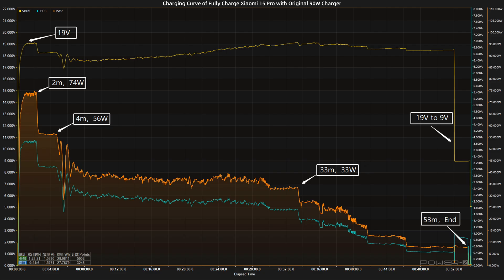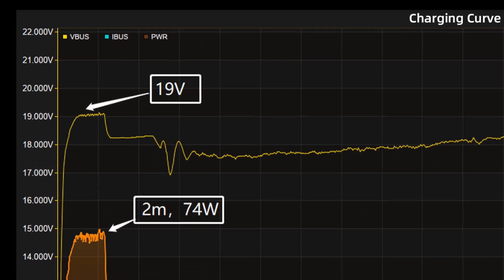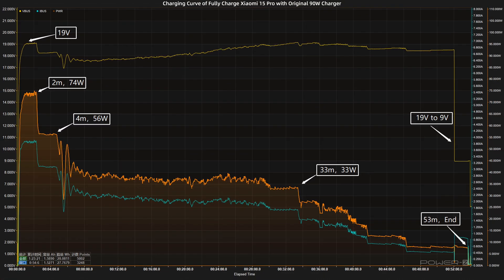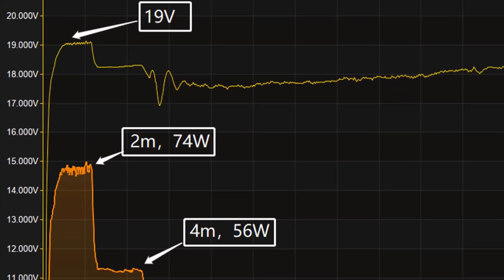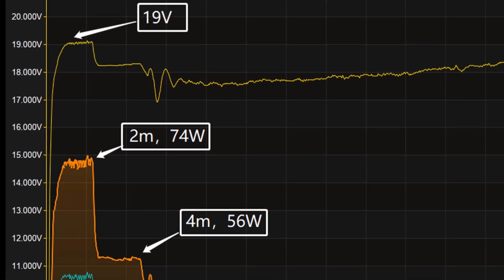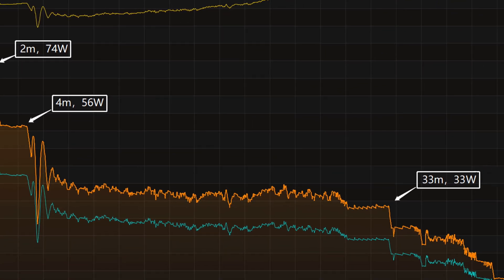We used the original 90W charger to fully charge the Xiaomi 15 Pro, placing it in a 25°C thermotank throughout the test. At first, the voltage is around 19 volts. The charging curve can be divided into 4 parts. In the first part, the power was around 74 watts for the first 2 minutes, then gradually dropped to 56 watts and then 33 watts.